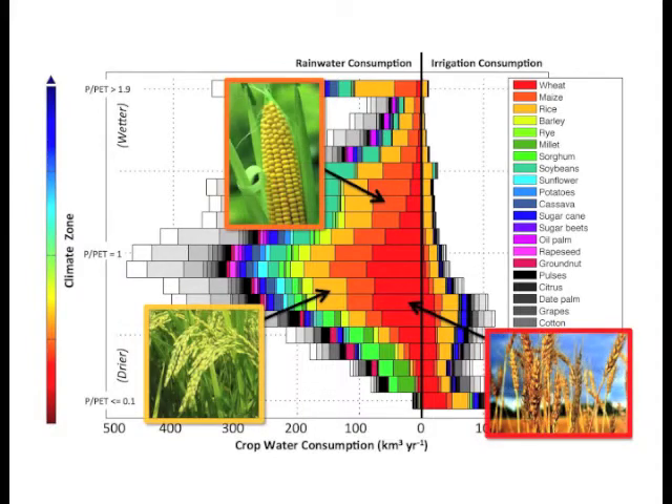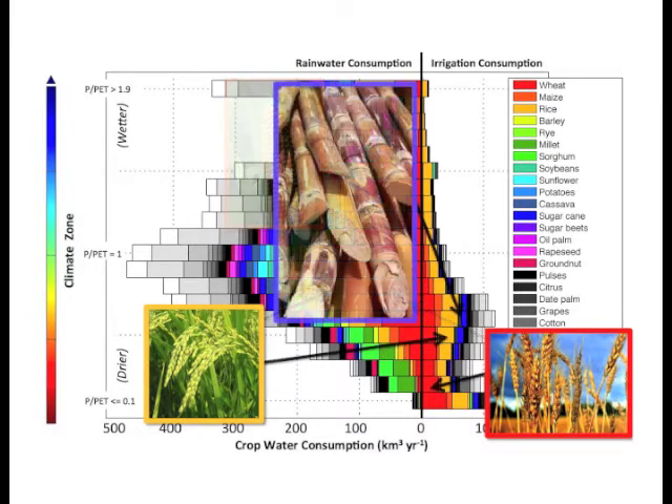Staple cereals — wheat, corn, and rice — we grow a lot of these worldwide, so it's not surprising they consume a lot of water. Irrigation water in dry regions goes mostly to wheat, rice, and sugar cane.